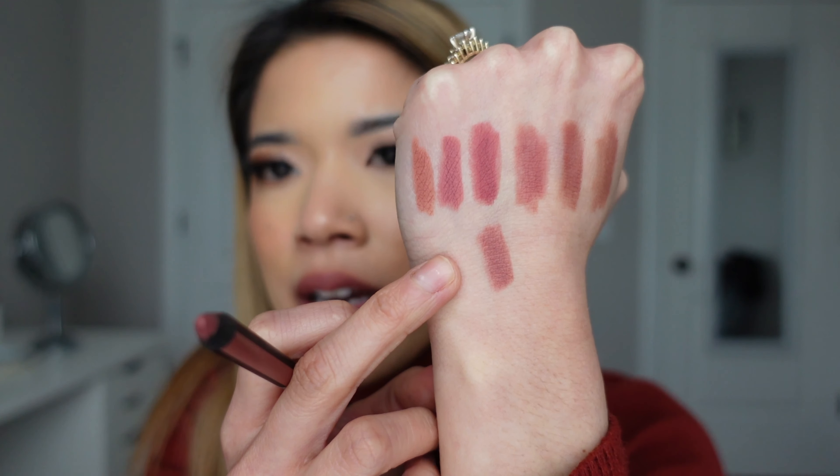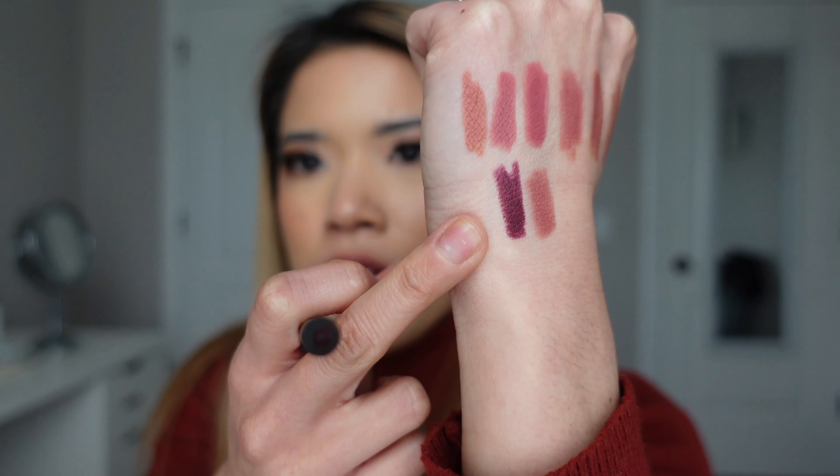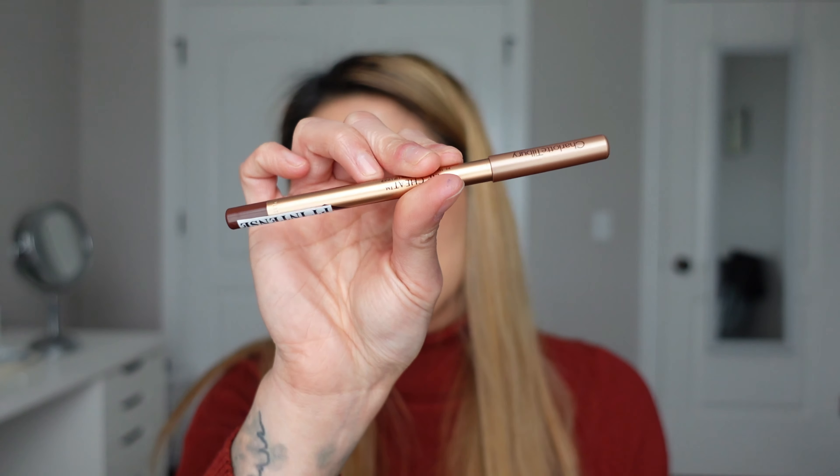The next color is also from Charlotte Tilbury — this is in the shade Pillow Talk Medium. This one is more of a deeper mauve. I honestly love the tone; it kind of matches a combination of the two I just swatched. Let me put a swatch right here — that's what Pillow Talk Medium looks like.